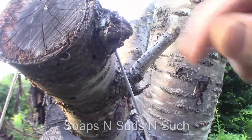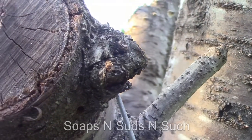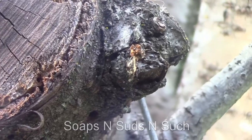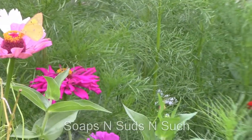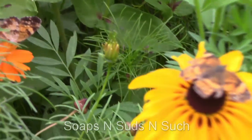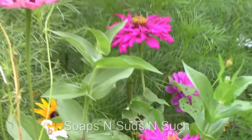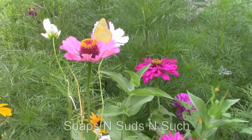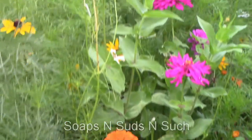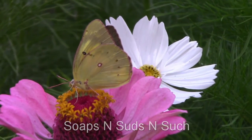Beautiful butterfly — look at that one! Two of them right down there. I think they might be making a pair down there. Oh my goodness, see them on that orange one? The butterflies love these wildflowers. I saw a white one somewhere — there he is, but he's an odd one. Look at him — odd looking, different colors. Beautiful.